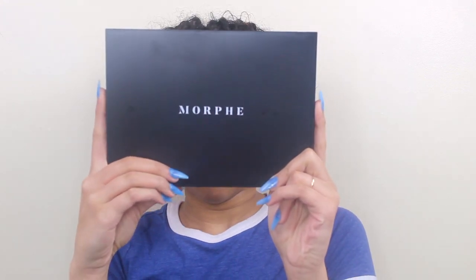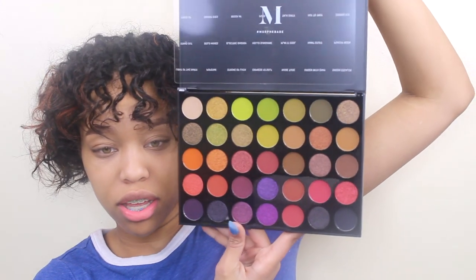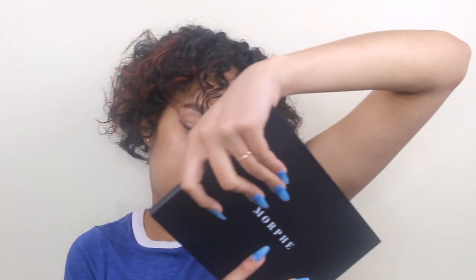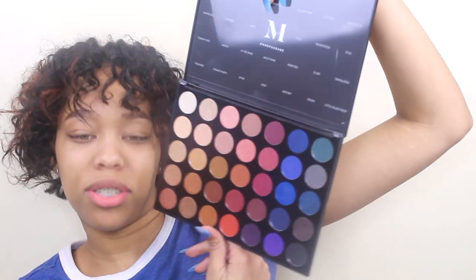For my birthday I got two palettes from my sisters. I got this Morphe Artistry Palette — never used it, look at that. And then I got this palette, also a Morphe Artistry Palette. I've actually used this one but you can't tell — I use the blues. I live for this one. I don't know what kind of look I'm going to be doing. I'm probably just going to mix some together, or maybe I'll do an inspired James Charles look or something.